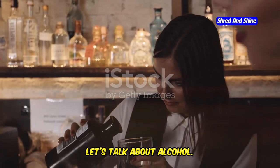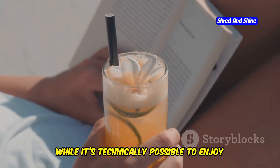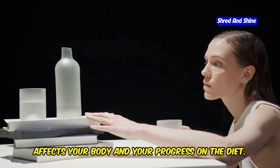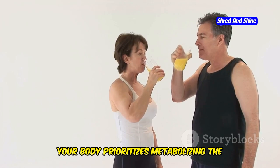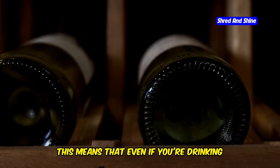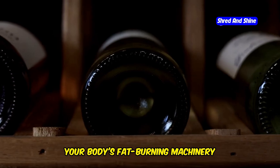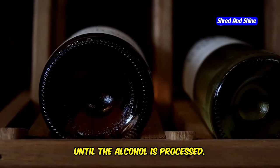Let's talk about alcohol. It's a topic that comes up a lot in the keto community and for good reason. While it's technically possible to enjoy alcohol on keto, it's important to understand how alcohol affects your body and your progress on the diet. When you consume alcohol, your body prioritizes metabolizing the alcohol over everything else, including burning fat. This means that even if you're drinking low-carb alcohol like hard liquor or dry wine, your body's fat-burning machinery essentially comes to a screeching halt until the alcohol is processed.